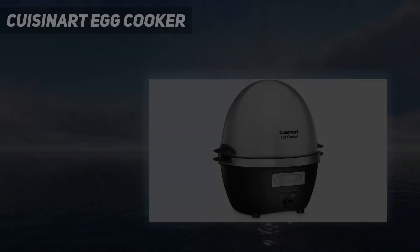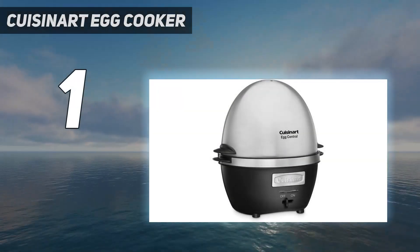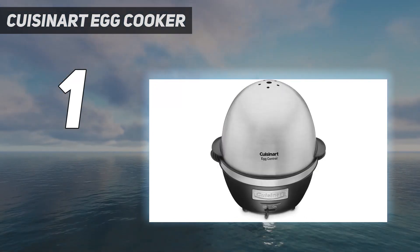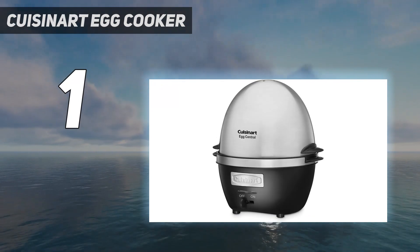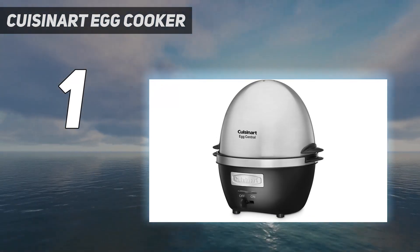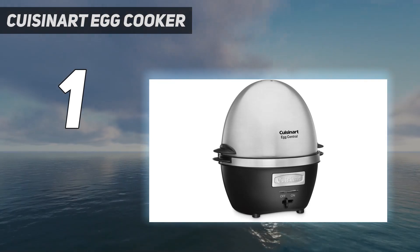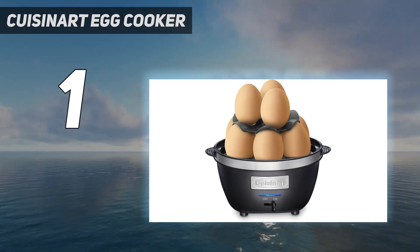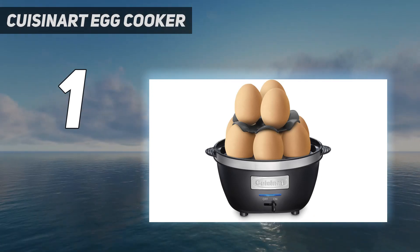And number 1: the Cuisinart Egg Cooker. This cooker will steam-cook eggs to hard, medium, or soft-boiled, and can cook up to 10 eggs at a time in two tiers — a dream if you're preparing deviled eggs for a party or egg salad sandwiches for the family. Handles on the side make it easier to lift the lid, but oven mitts are a good idea since it does get hot during cooking.